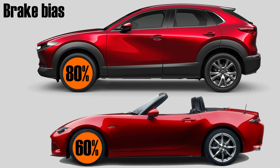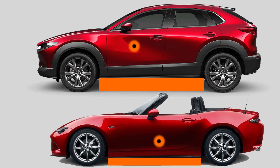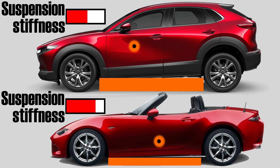This means that in the CX-30 only 20% of braking force goes to the rear, whereas the MX-5 sends 40% to the rear. The reason behind this is that the MX-5 is lower to the ground, giving it a lower center of gravity. It also has a stiffer suspension, meaning weight transfer is less pronounced in the MX-5.